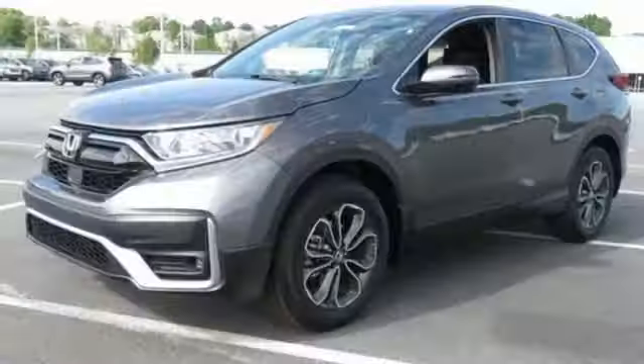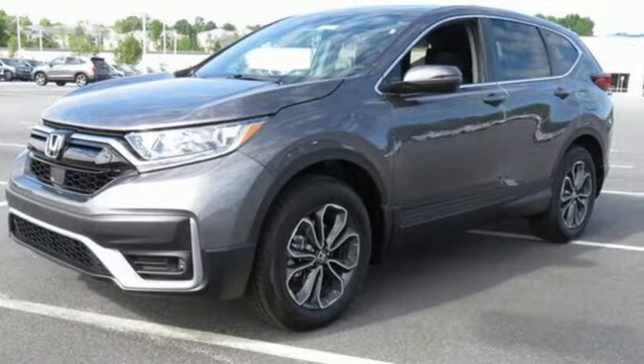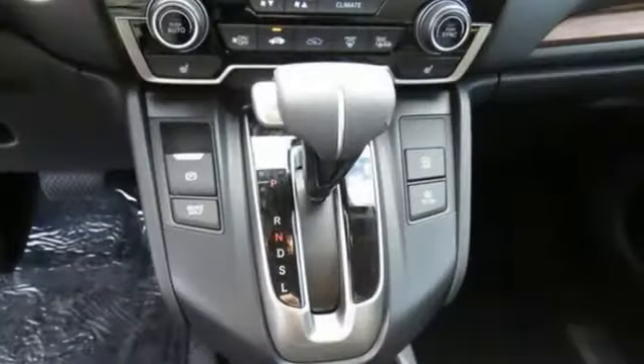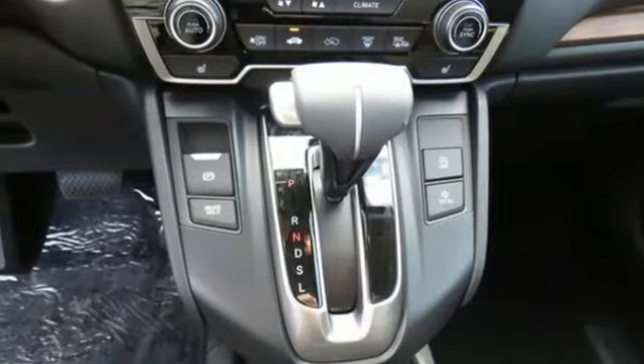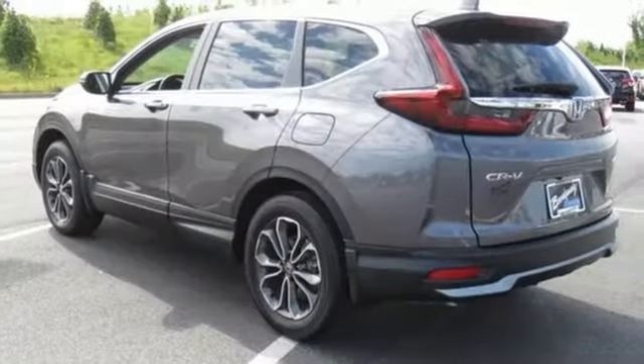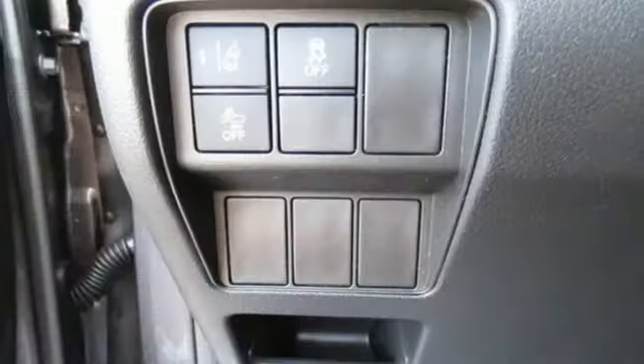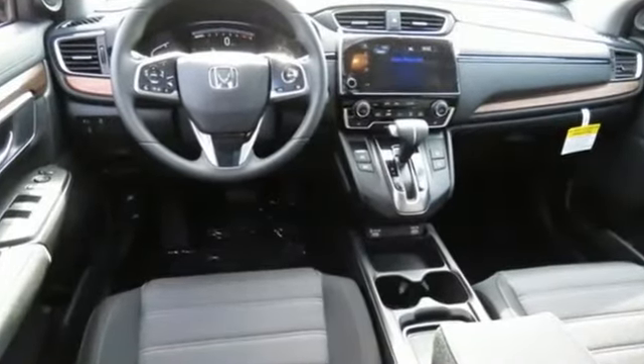Continuously variable automatic transmission, dual zone climate control, streaming audio, digital instrument gauges, front heated bucket seats, remote engine start, external memory control, express open and close sliding and tilting sunroof, doors and push button start proximity key, and intercooled turbo inline four-cylinder engine.